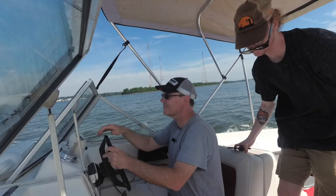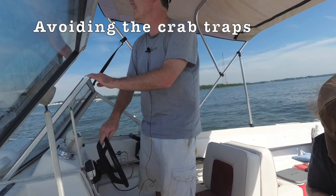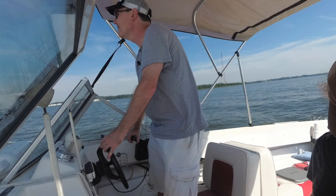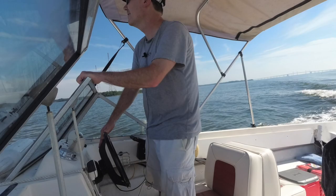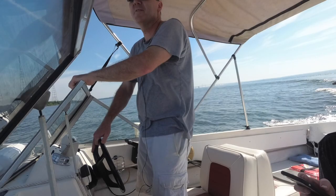I'm heading straight for that red marker but there are crab pots here so I'm trying to ride around them. There's our red marker right there — I can see the next red marker and the green marker down ahead. We're in four feet of water. No wonder the marker's there.